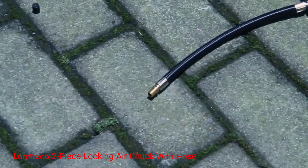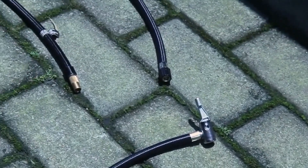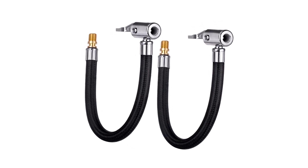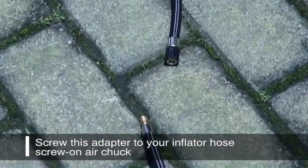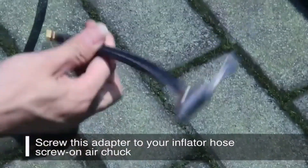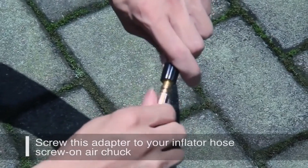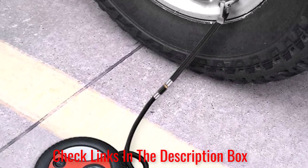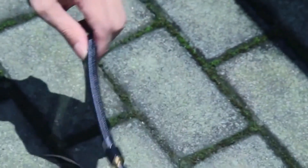Number 3: Lumiteco Two-Piece Locking Air Chuck with Hose. This air chuck is designed with durability and functionality in mind, making it a popular choice among mechanics and DIY enthusiasts alike. It's designed to connect your tire valve stem to your air compressor, made up of two pieces: the locking chuck and the hose. The locking chuck securely holds onto your tire valve stem, ensuring a tight seal for accurate pressure readings and inflation. The hose is made of high-quality rubber, durable and flexible enough to reach even the most hard-to-reach valve stems.